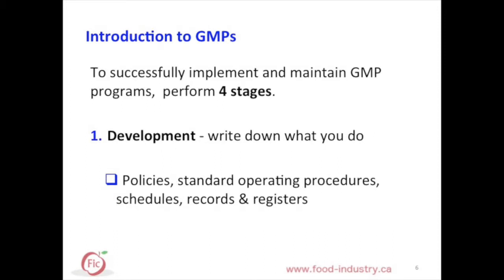For successful GMP implementation and maintenance, four stages need to be followed. The first stage is development. In developing GMP programs, write down what you do. Make sure to include various elements and tools such as policies, standard operating procedures, schedules, records, and registers.